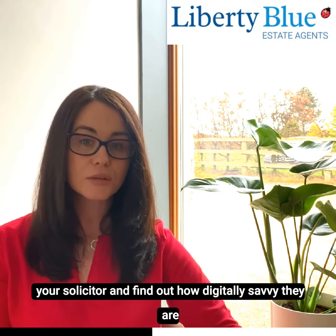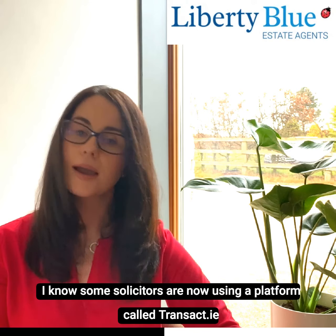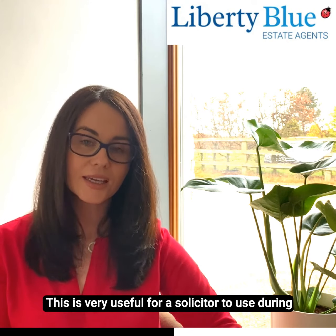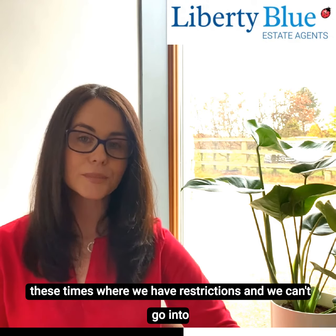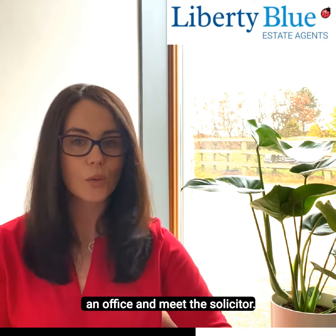Number two: talk to your solicitor. Find out how digitally savvy they are — can they manage the whole conveyancing process online? Some solicitors are now using a platform called Transact.ie, which is very useful during these times when we have restrictions and can't go into an office to meet our solicitor in person.